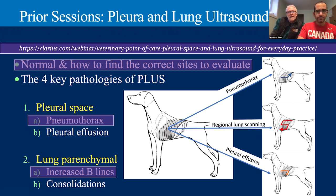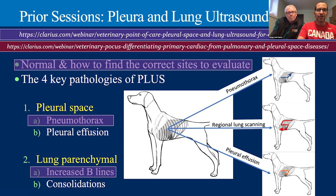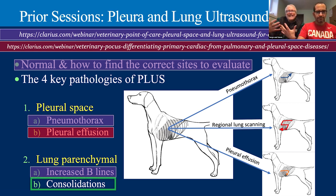We also did another webinar together on pleural effusion — something you would think would be very easy to find, but studies show that sometimes we miss pleural effusion, depending on the quantity and which protocols we use. You can see that in the feline talk or the differentiating primary cardiac from pulmonary and pleural space disease talk we did for Clarius as well. That leaves us with the last of the big pleural space and lung ultrasound problems: lung consolidation. That's what we're going to go through today.